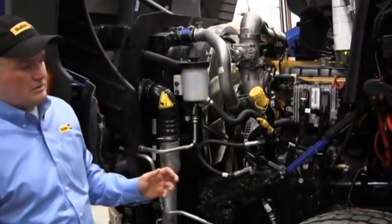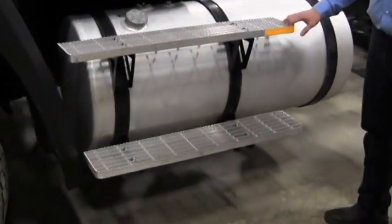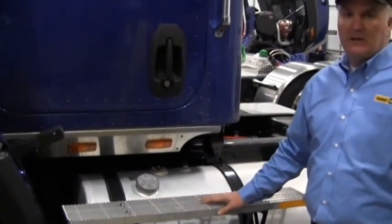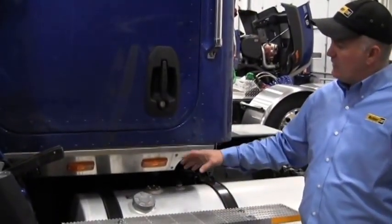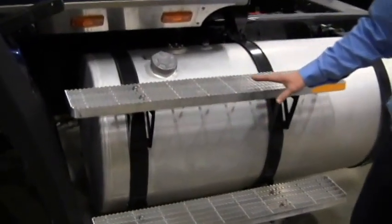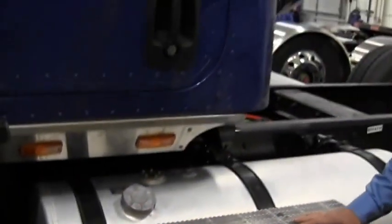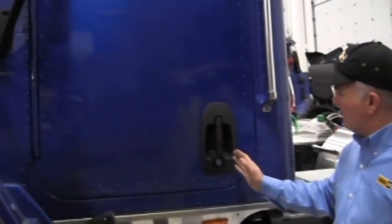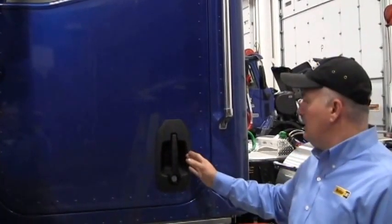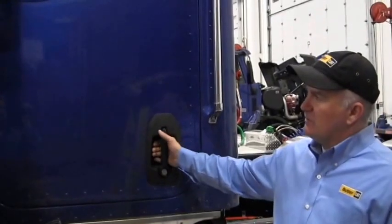The next thing I'd like to show you is our steps before we get into the cab. These are our busted steps — some of the best. Safety in mind: debris that gets onto the truck will fall through and out, so when the driver gets in and out, he won't slip. Our handle design has a deep well into it, designed so you can have your gloves on if you need to open it, plus the natural curvature of the handle which is straight up and down.